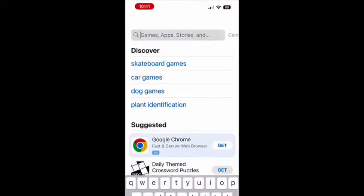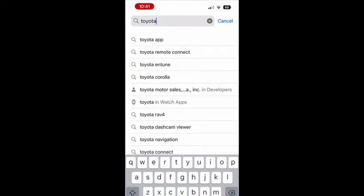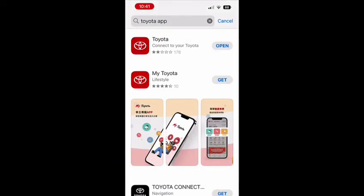First, what you're going to want to do is go into your app store. If you're on an Android device, you're going to want to go to your Google store and find the Toyota app and download.